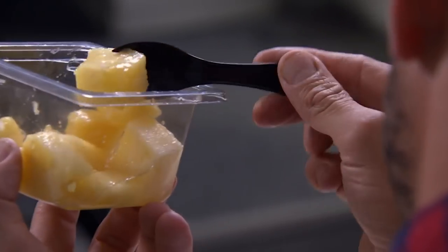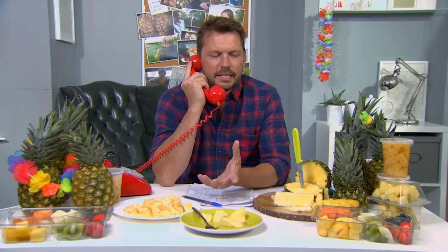Fizzy? Yeah. Is that normal? When you get the stuff out of the packet, it doesn't taste fizzy. Why is that?